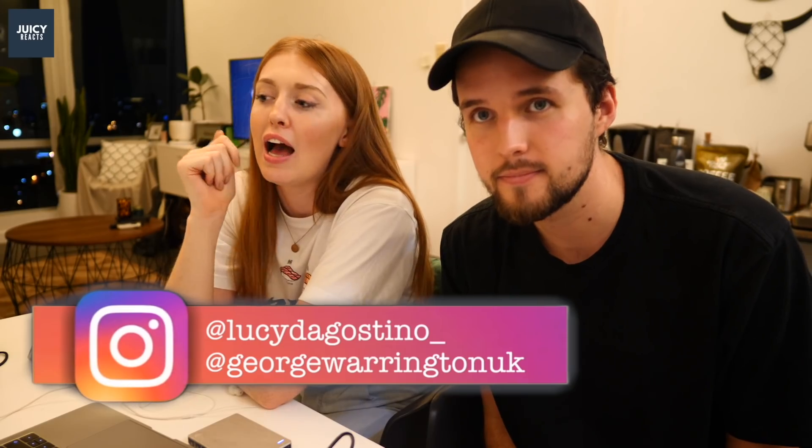Hi guys, welcome back to Juicy Reacts — thanks for clicking on the video, we appreciate it. If you're new to the channel please subscribe if you enjoyed today's video, we're on the road to 100K which is crazy. If you've got any reaction requests, give us a follow on Instagram and send us a DM. We also have our daily vlogging channel called The Juicy Vlog — check it out in the description.